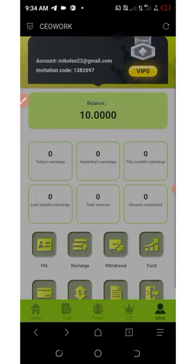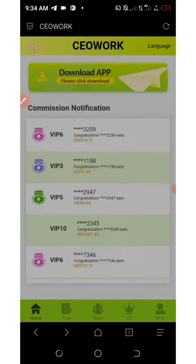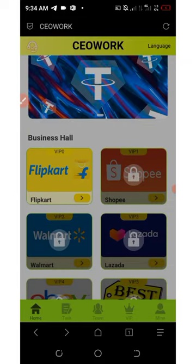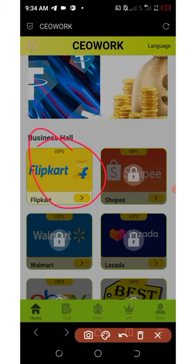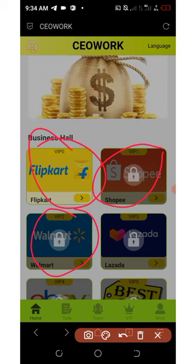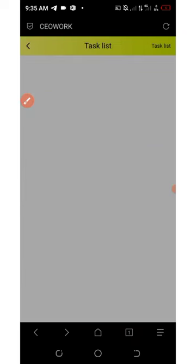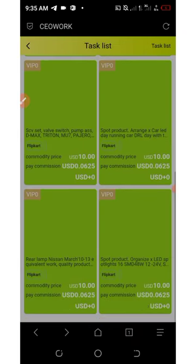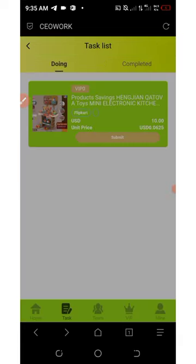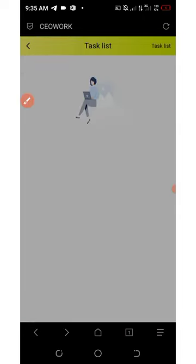After depositing, go back to the homepage and you'll see business halls. You'll be automatically placed into VIP Zero. Under VIP Zero you'll find the Flip Card section. Click on Flip Card and you'll see a bunch of tasks. Click on each task tag and then click the Submit button to submit each task. Continue doing this until you complete all the tasks for today.